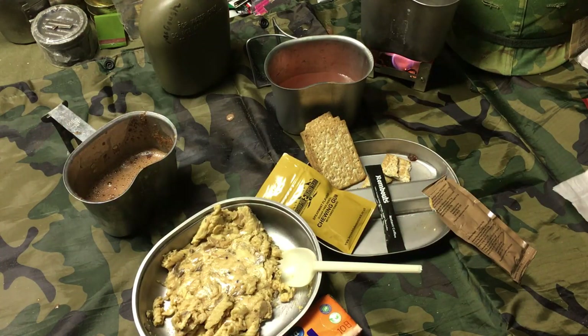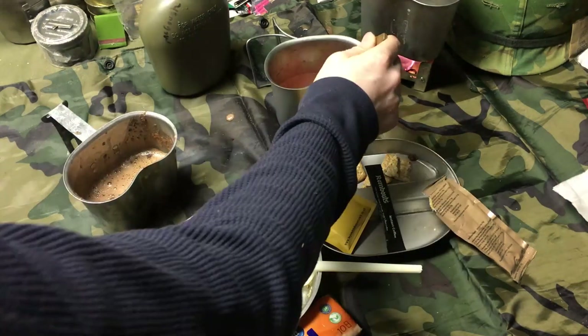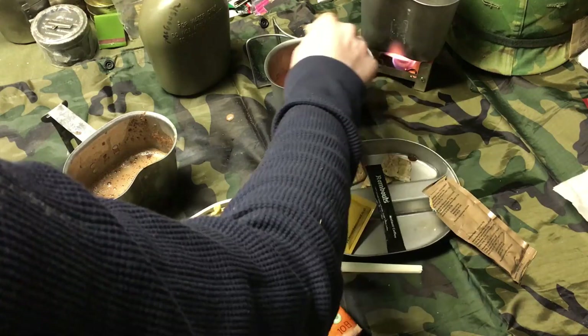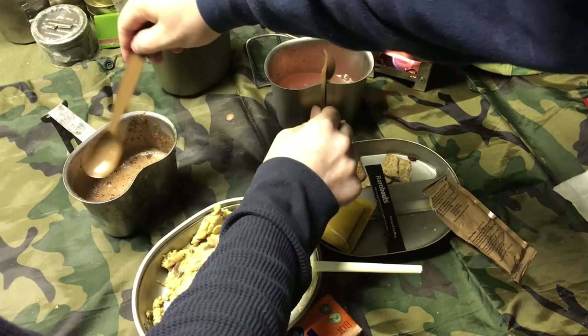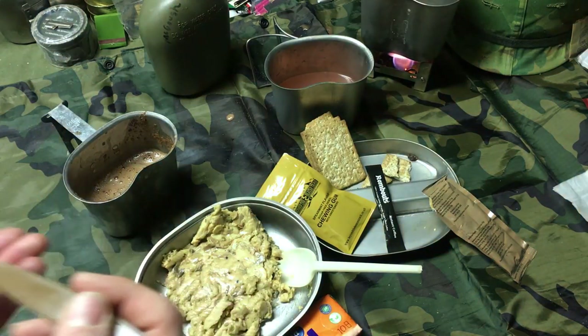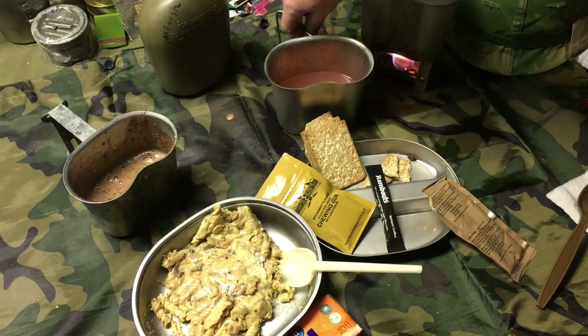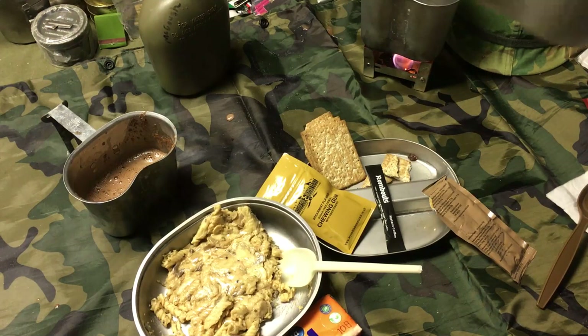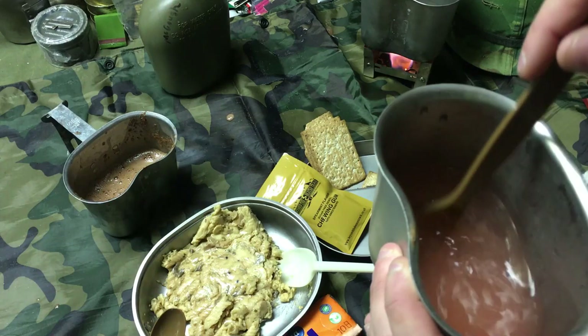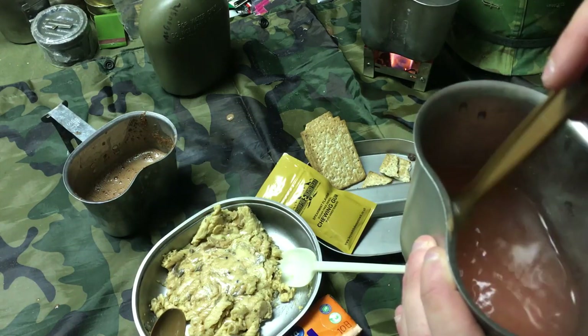Oh wow — that hot chocolate is really quite good. The orange is not overpowering, just a hint, but it definitely works. It's very rich — I think I got the water just right. I honestly wouldn't mind getting this at the grocery store. The strawberry drink has a bunch of sugar at the bottom that didn't reconstitute well. Hard to stir in these oval canteen cups without launching everything. Adding a little more water to the strawberry drink.